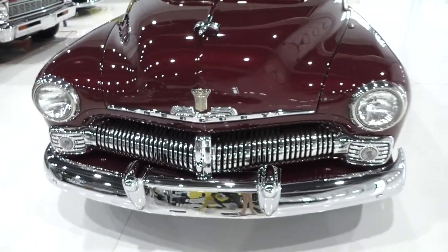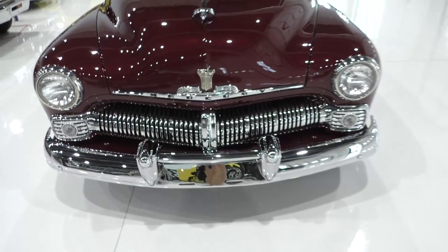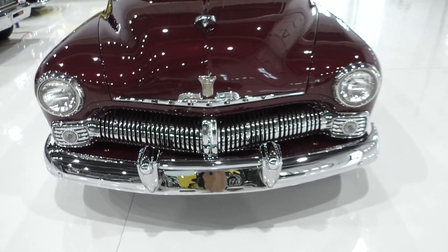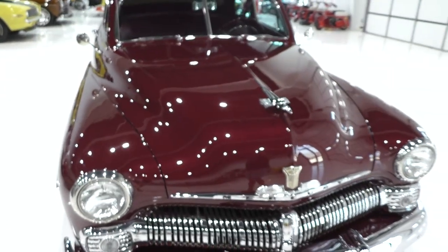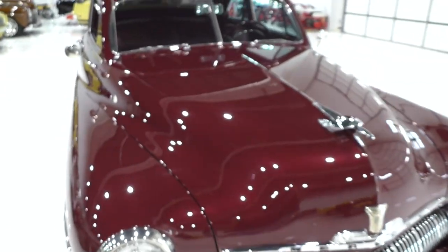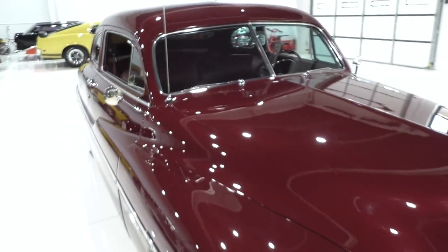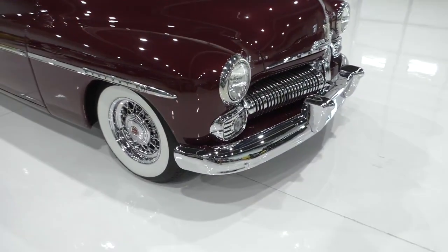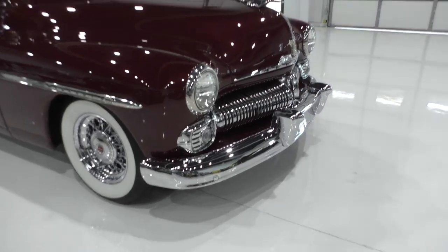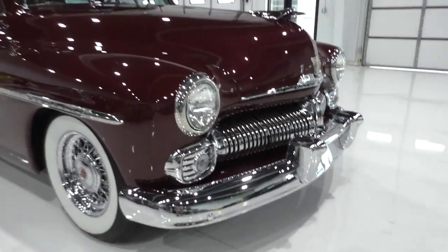Underneath the hood it has a Ramjet 350 V8 — a complete crate engine — nicely done mild custom. It has air conditioning, a 700R4 automatic overdrive transmission, and nice subtle horsepower in this one. Ford nine-inch rear differential. The chrome work is all show-quality chrome, and the grille is just wonderful on it.